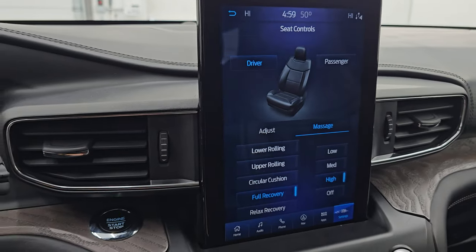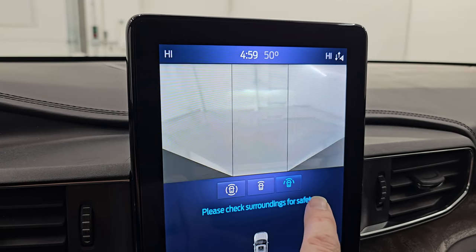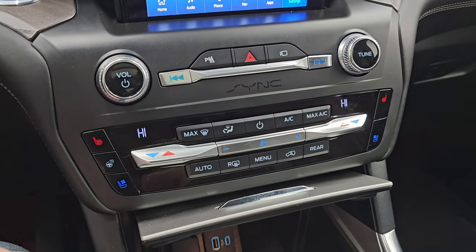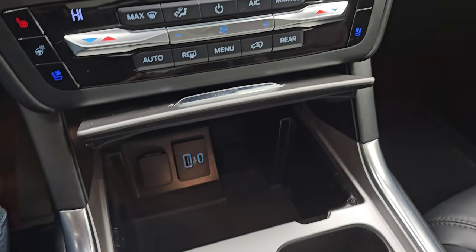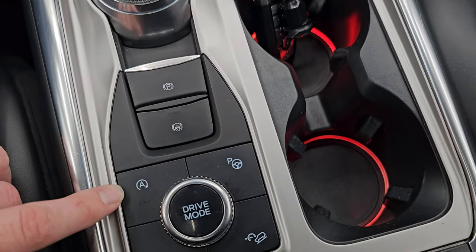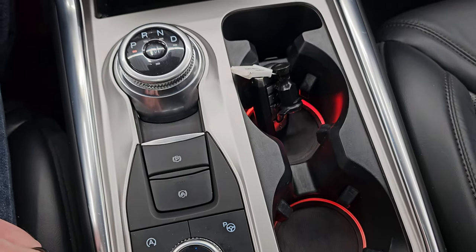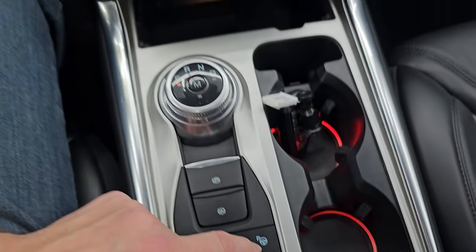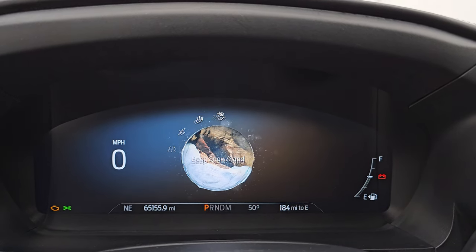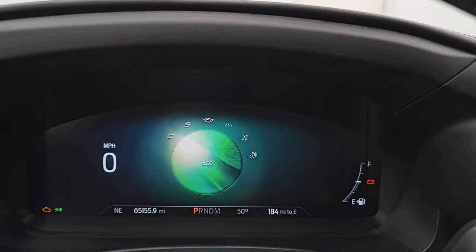The massage seats give a full back massage — really nice. Then you have all your different cameras on here as well, including your 360 cam and front cam. Down here are your more tactile volume, tune, and climate controls, your heated and cooled seat buttons, and your heated steering wheel controls. You get a USB and a USB-C. There's your shifter for the 10-speed automatic transmission. Start-stop capability, parallel and perpendicular park assist, downhill assist control, and traction control. You can also select different drive modes: normal, slippery, trail, deep sand and snow, eco mode, sport mode, and tow haul mode.